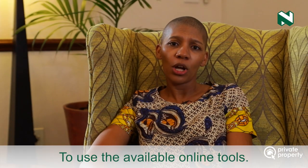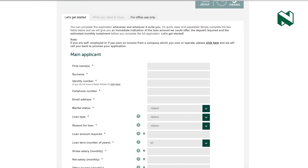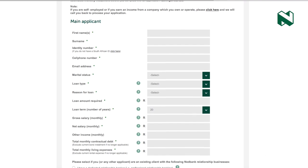The fourth and final tip would be to use the available online tools. Things like Nedbank's Instant Bond Indicator really help give customers an indication of how much they qualify for when it comes to a bond. If you need to save for a deposit, see if you have available savings to use for that, because it also helps with your interest rate when the bank quotes you.